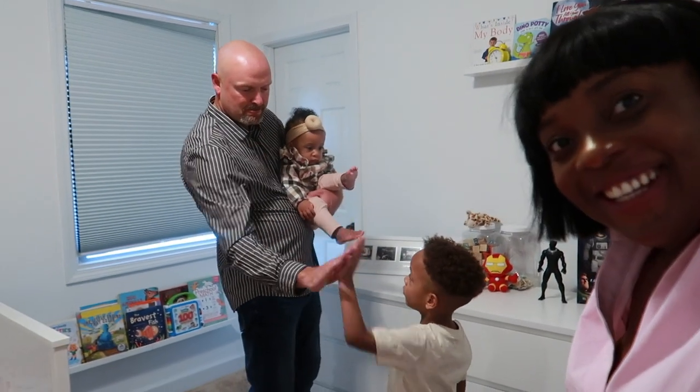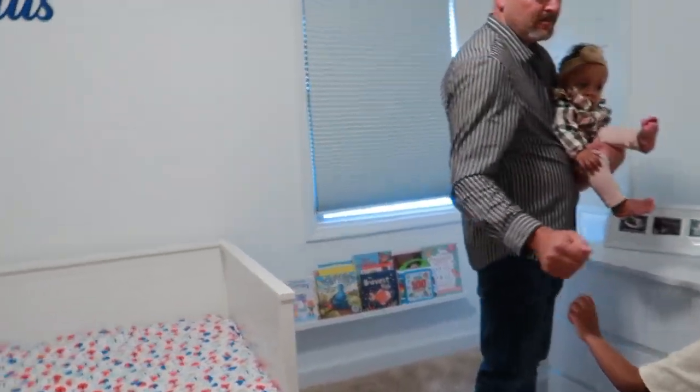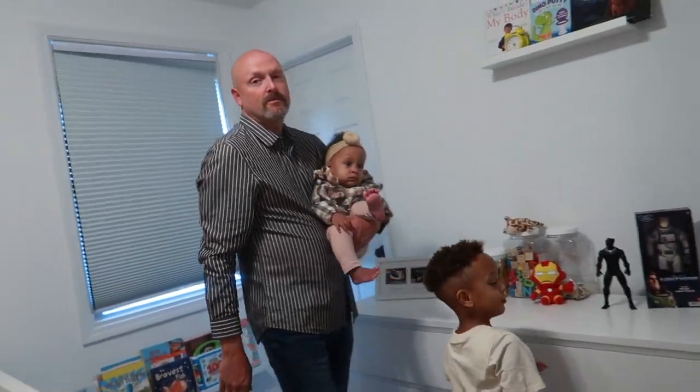High five! Good job! All right guys, it looks amazing. Like Greg said, amazing stuff. I love it when our kids love what they see.